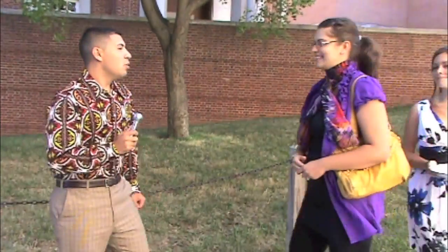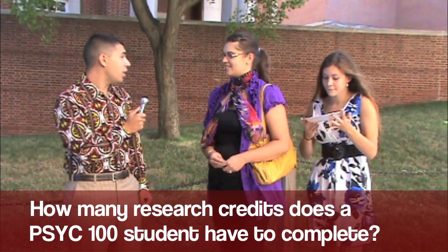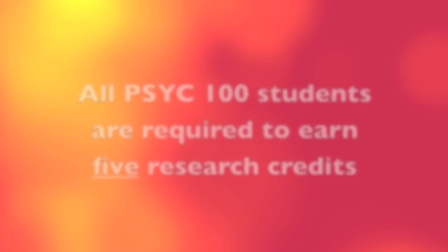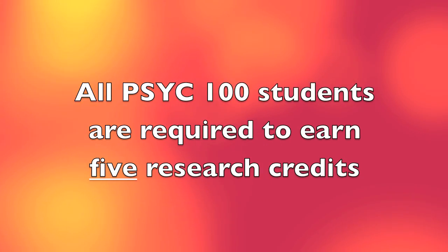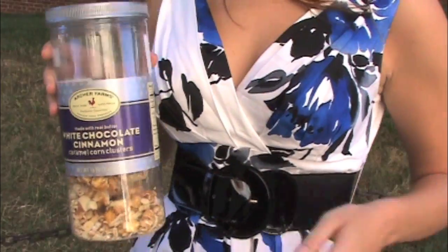Hi there. Would you like to play SciPi for a chance to win fabulous prizes? Sure. What's your name? My name is Miranda. And what's your favorite color? Wonderful. Let's get started. How many research credits does a Psych 100 student have to complete by the last day of classes? Five. Correct. All Psych 100 students are required to earn five research credits. Congratulations. You've won a mostly empty bottle of stale flavored popcorn.